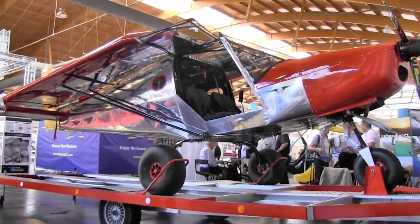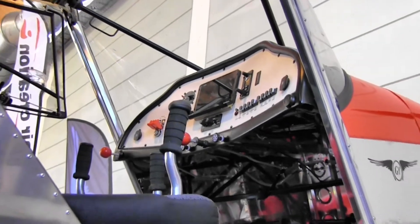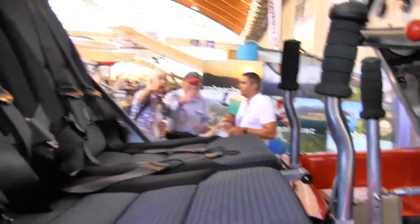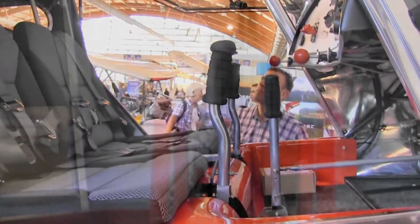For throttle, we have one in the middle of the dashboard and one on the left side, so we have dual controls. The flaps are electrically controlled via a little computer on the dash with a lever that you switch up and down.